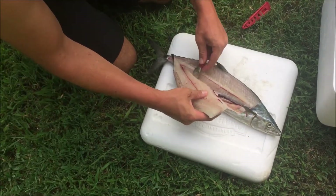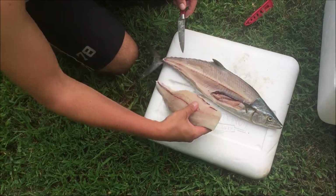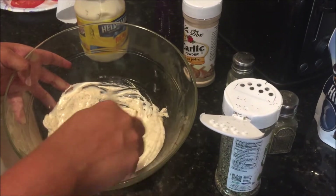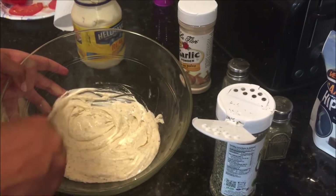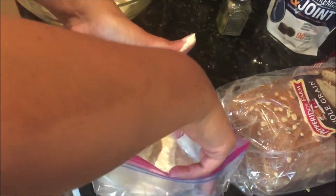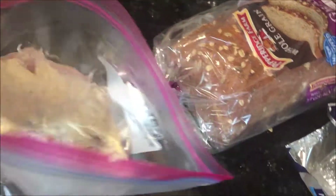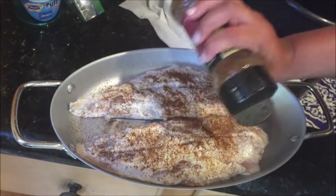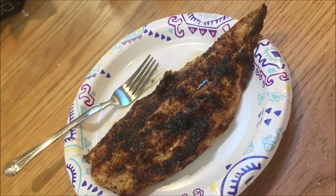I had made sure to bleed the fish out immediately and get it on ice within a reasonable amount of time. Now we're making a simple marinade with mayo, a little bit of sriracha sauce, basil, garlic salt, pepper, and a little bit of olive oil. We lathered them in the marinade, placed them in a Ziploc bag, and put in the refrigerator for about an hour. Then we placed them in a cast iron pan and broiled them for about 10 to 15 minutes. And man did they come out phenomenal.